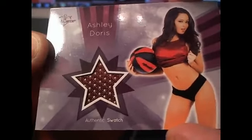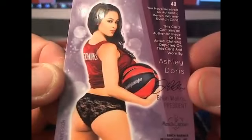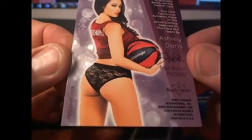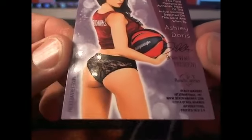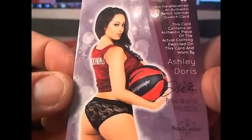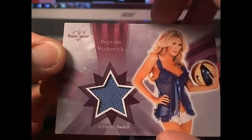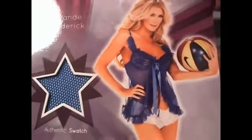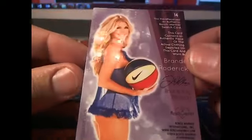And what do we got here? Ashley Doris, authentic swatch. Letter D, that's going to be Butch. We always want to check for centering here on the back, make sure nothing's wrong with the corners — when collecting cards, you want to make sure your corners are nice and rounded. They look great. Letter D going out to Butch. And here is Brandy Roderick, letter R, authentic swatch right there — and that's going to go out to Troy C. Nice hit right there, buddy.